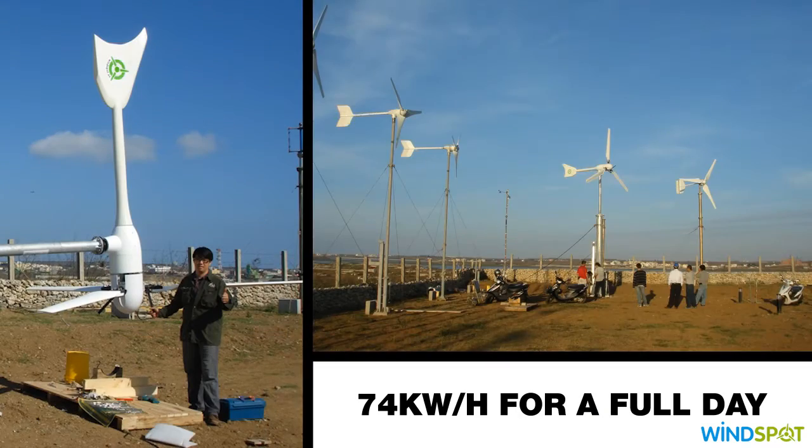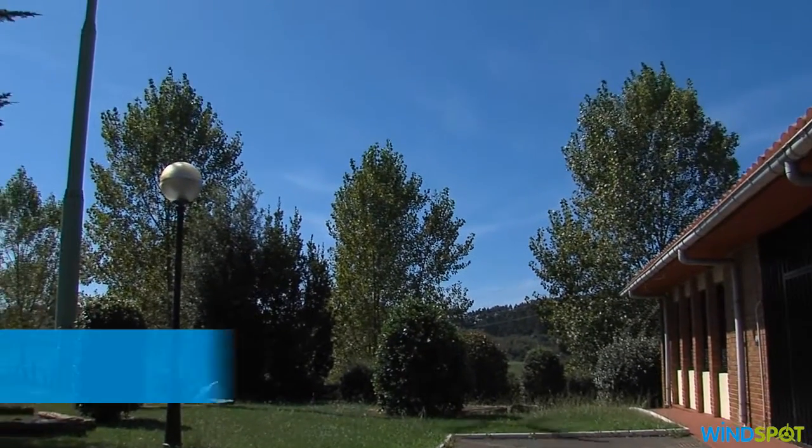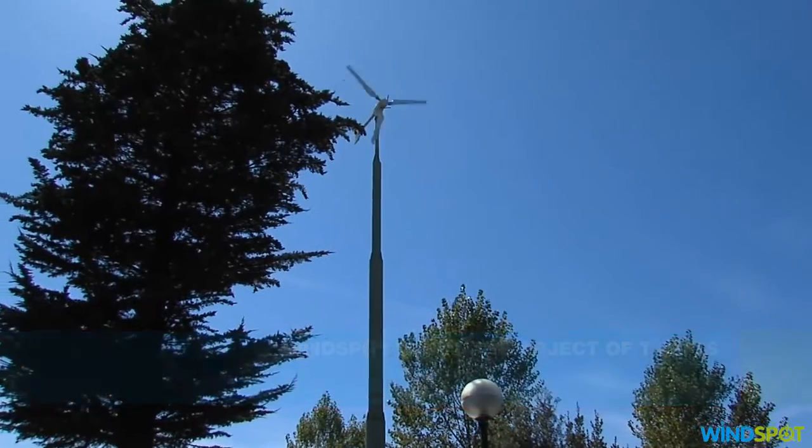At the University of Pengu, Taiwan, our 3.5 kilowatt Windspot wind turbine achieved its record production. Our wind turbines are also not the object of theft because of the characteristics of the tower, the materials, and the difficulty to be subsequently used.